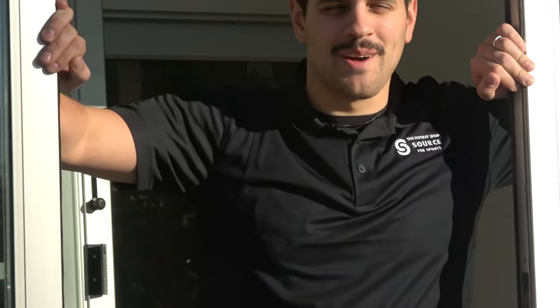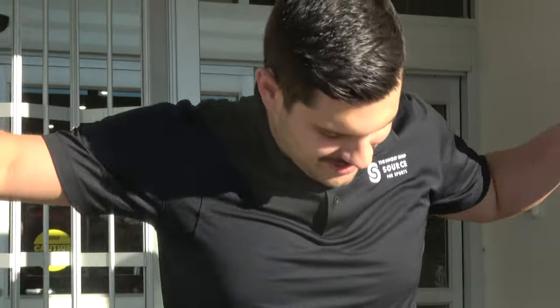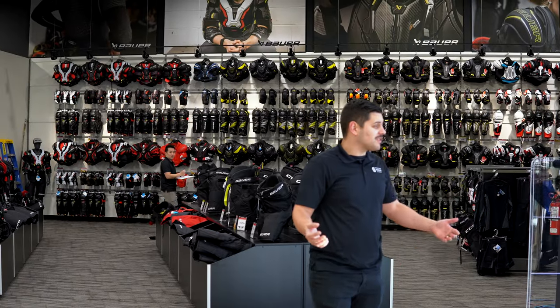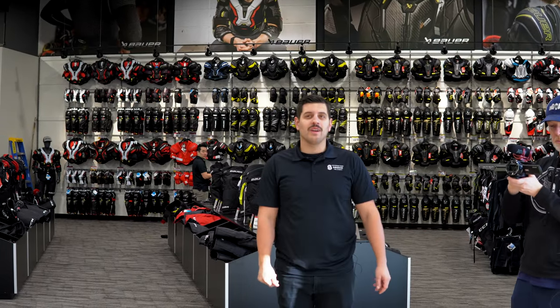Kevin, welcome to the first day of the hockey shop — come on in, we'll show you a quick tour. Very much still an active construction zone, but welcome to our new home.